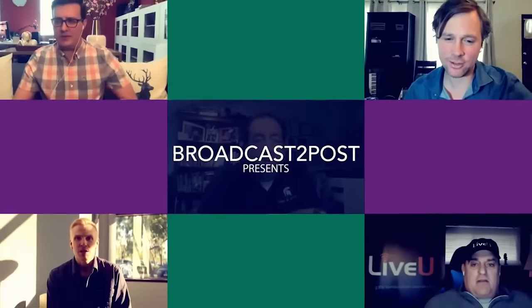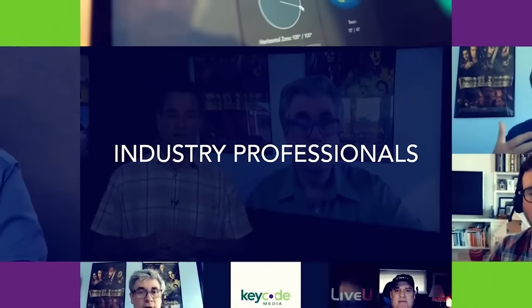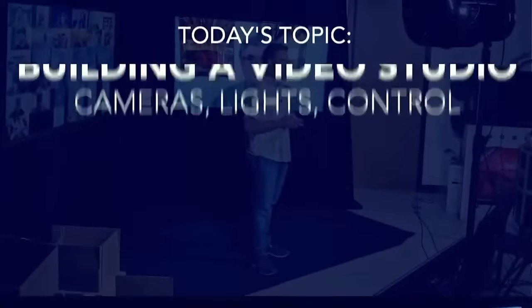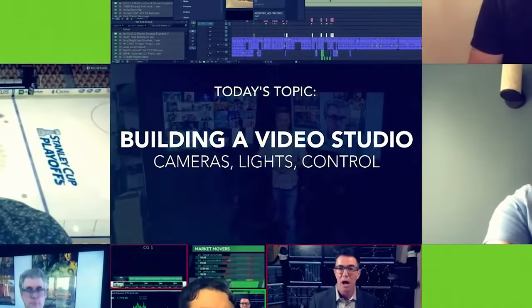Hey there, welcome to Broadcast to Post. I'm Jeff Sengpil, CTO at KeyCode Media. This is the show where we interview leaders and experts in the AV, broadcast, and post-production spaces. We're giving you the inside tips to grow your media workflows and business today.